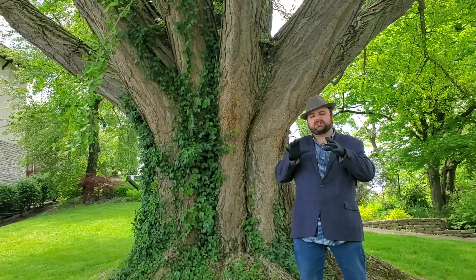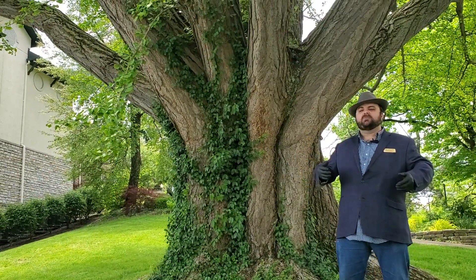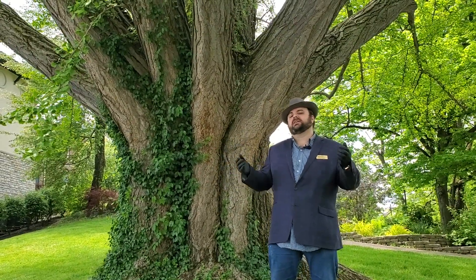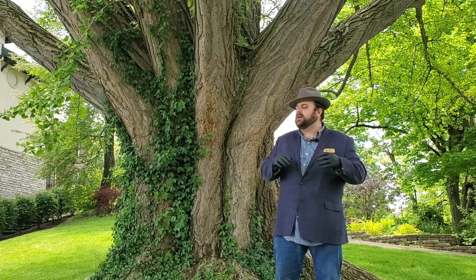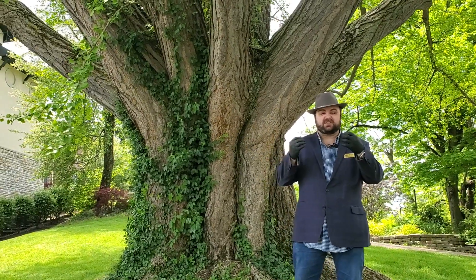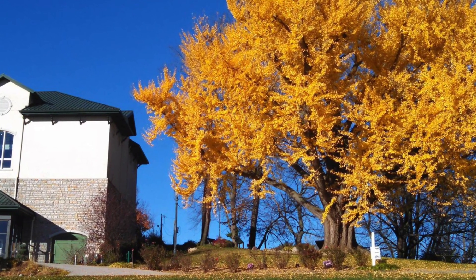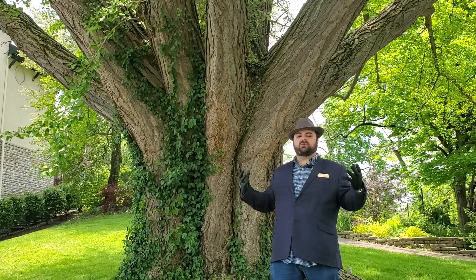They're also neat because they're a dioecious species, so there's a male and a female tree. But almost always you're going to see the male trees, because the female trees have a really smelly berry. So you don't want that if you're trying to have a pretty garden with these beautiful shade trees. In the fall, all the leaves turn yellow all at once and they fall off in one day — it's just a beautiful ornamental tree.